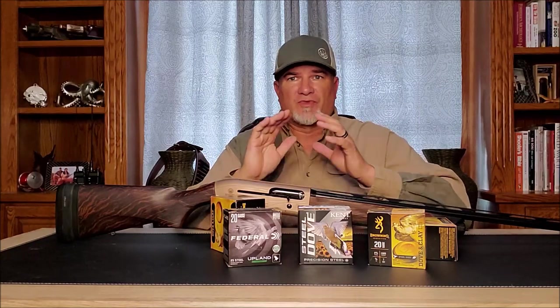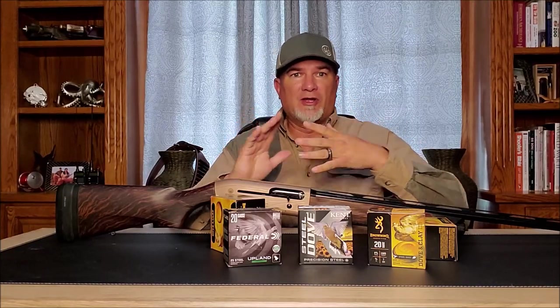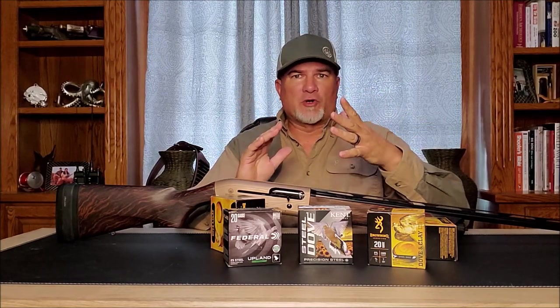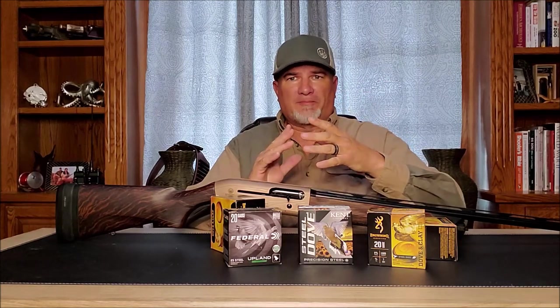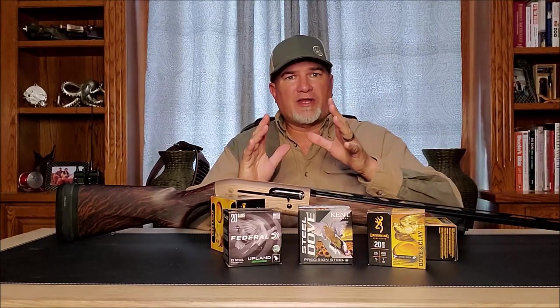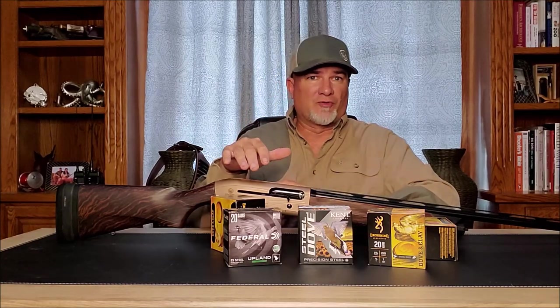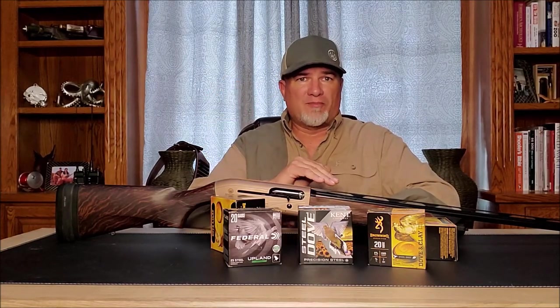Currently, the 20-gauge is more versatile than it's ever been because of the huge variety of ammunition available. Everything from soft-shooting three-quarter ounce loads for dove and quail, up to hard-hitting three-inch magnums for turkey and even ducks — a lot of people shoot waterfowl with the 20-gauge nowadays. It's also absolutely perfect for those rabbits you occasionally come across while quail hunting in the desert. There are even fantastic cheap steel loads available for the 20-gauge that perform absolutely fantastic.